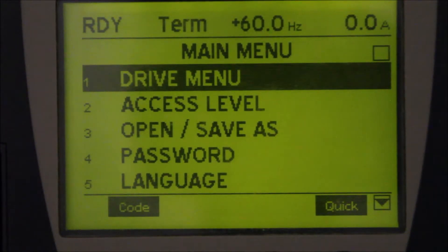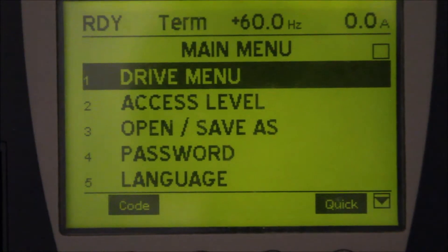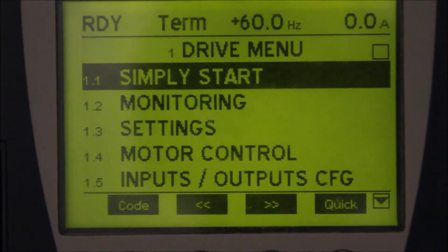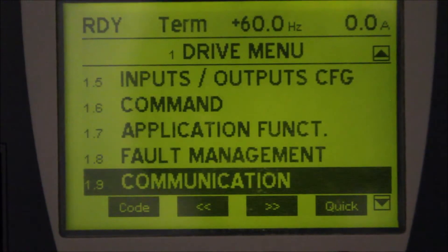In this video, I will show you how to find the catalog number for the ATV-61 or the ATV-71 drive. In order to find the catalog number for the drive, we need to use the keypad, the SMI display. From the main menu, we can go to the drive menu, press enter, then we go to 1.11 identification.